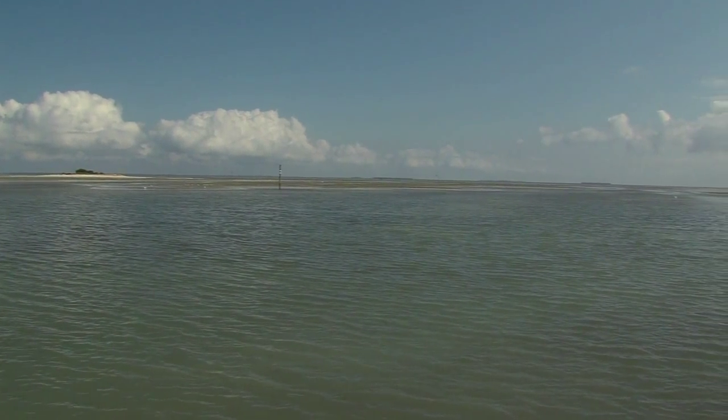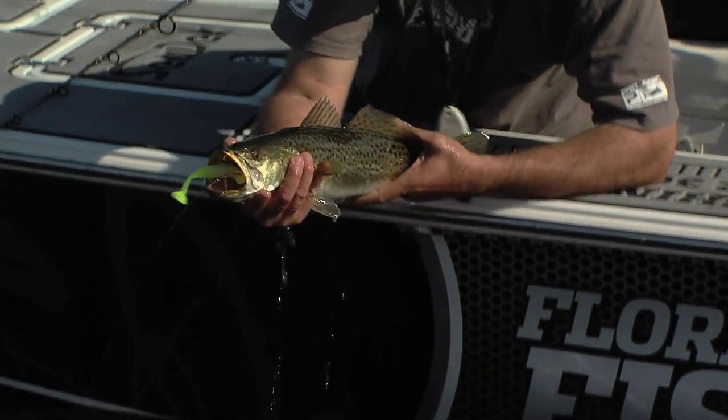The bottom line is that the region's game fish are worth much more alive than dead, so please handle fish intended for release with extreme care.